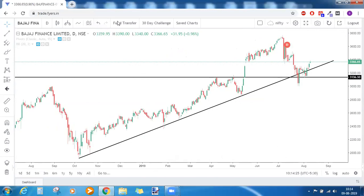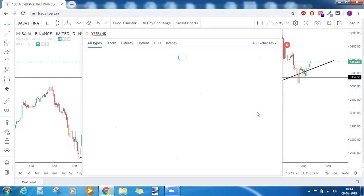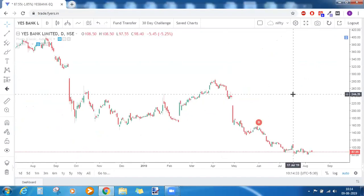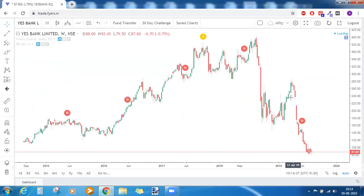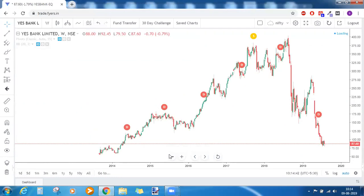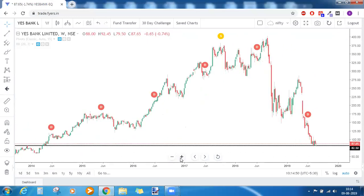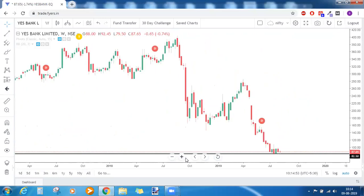For Yes Bank, right now we cannot search for any patterns or setups because the situation in Yes Bank first needs to settle down. Of course it is trading at a very strong support, but you need to wait for a strong bullish candlestick pattern. Till now we do not have that, so wait for a bullish candlestick pattern here.